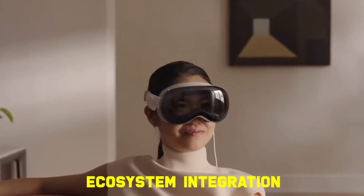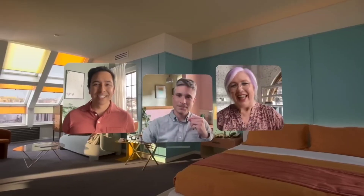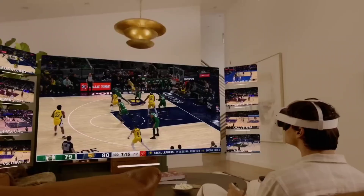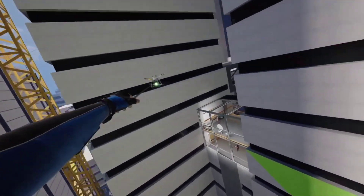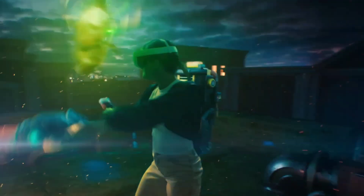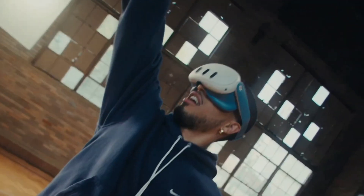Ecosystem integration plays a crucial role in the overall user experience and convenience of VR headsets, particularly in terms of compatibility with other devices and services. The Apple Vision Pro offers seamless integration with Apple's ecosystem, providing users with access to a wide range of features and functionalities across their Apple devices — from AirDrop for easy file sharing to Mac virtual display for extending computer screens to the headset. The Vision Pro's integration with Apple's software and services ensures a cohesive user experience. In contrast, while the Meta Quest 3 lacks native integration with specific ecosystems, it offers compatibility with various platforms and devices, providing a more open and versatile experience.